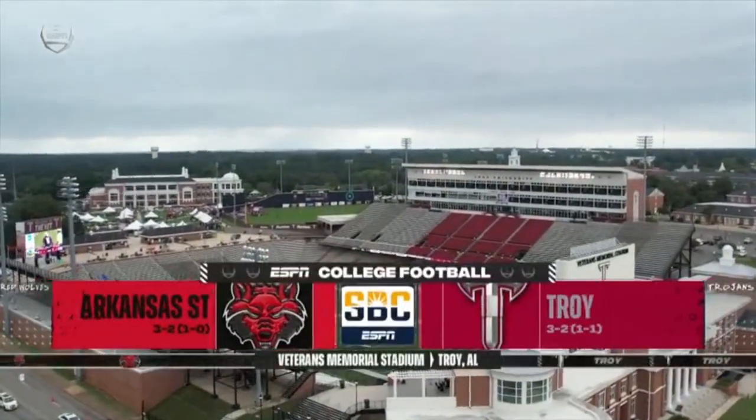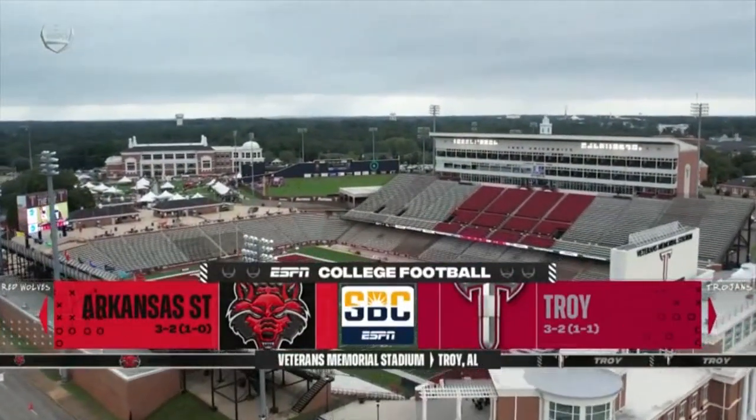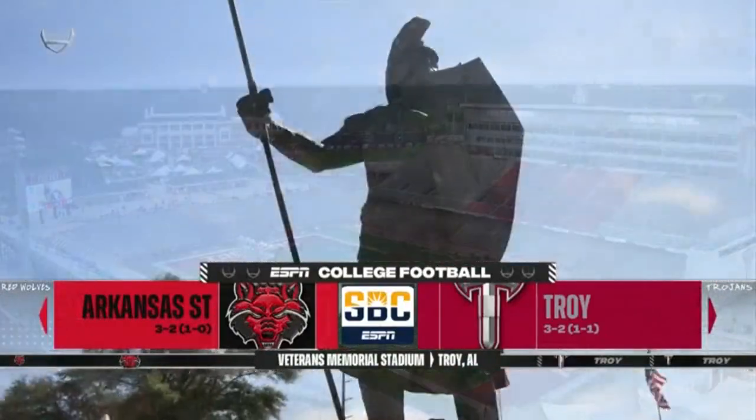We welcome you to Troy, Alabama. It's the setting for this Western Division duel between Arkansas State and Troy.